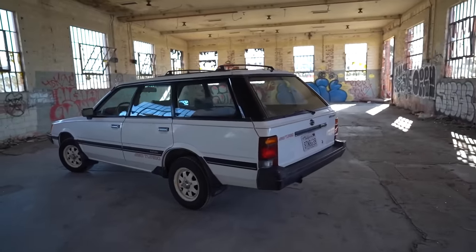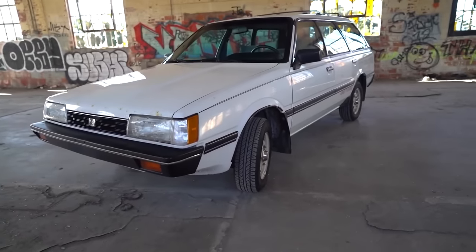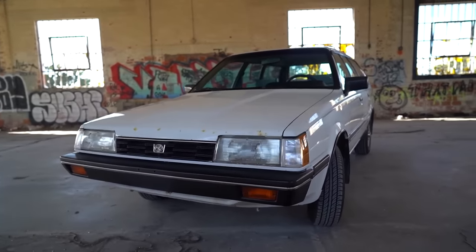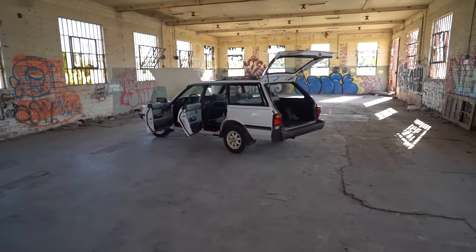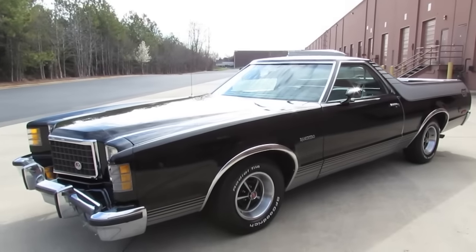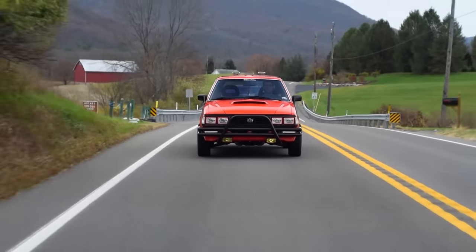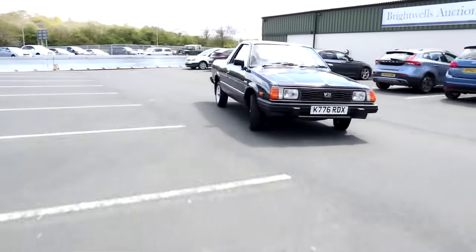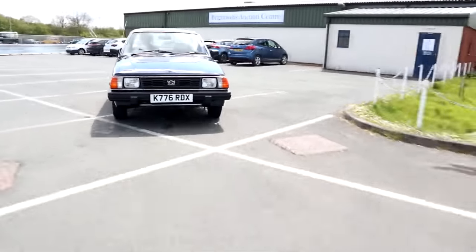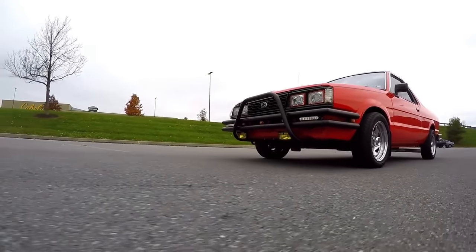But here's the twist. Subaru took the roots of their Leon wagon and created something truly unique. What set the BRAT apart from the competition was its awesome all-wheel drive system. While other trucks were stuck with two-wheel drive, the BRAT had the advantage of all-wheel drive, giving it better traction and off-road capabilities. It was a versatile little beast that could handle all sorts of driving conditions.